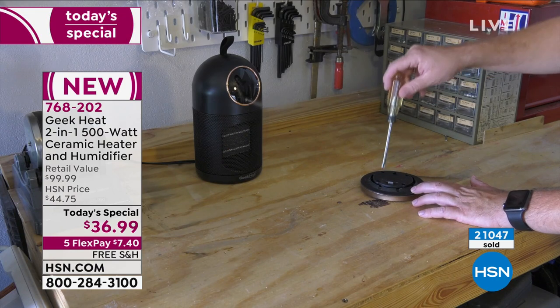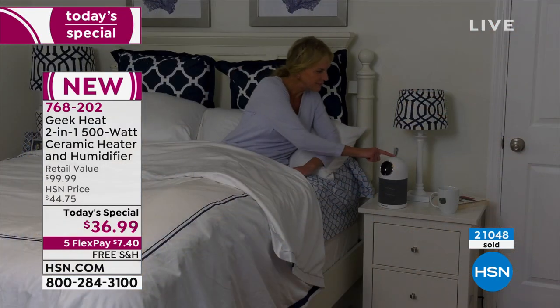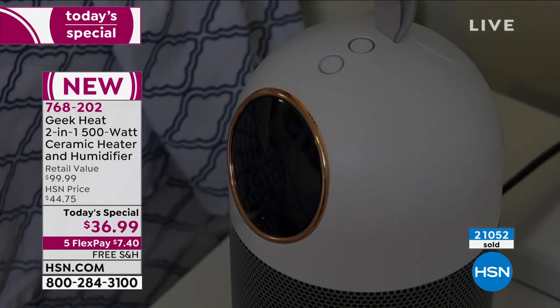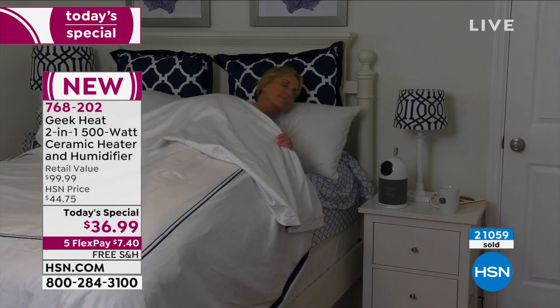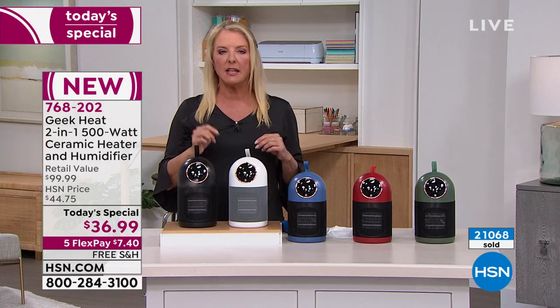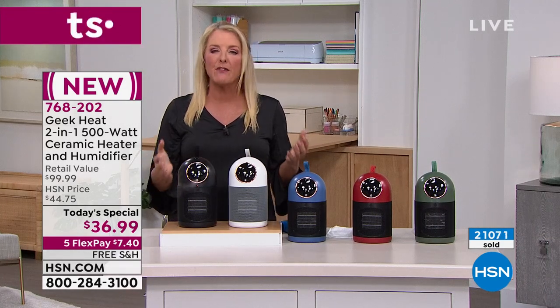Just a couple degrees makes a huge difference. Instead of cranking up the heat for the whole house when you're only in the living room or only going to sleep at night for several hours — don't do it. Reduce that heat, saves you money instantly. And you're going to pay for this very, very quickly.